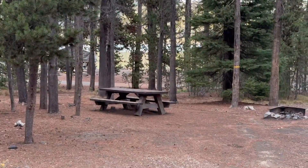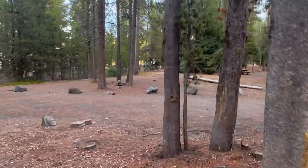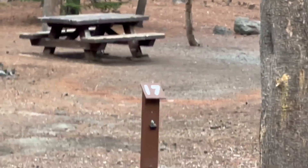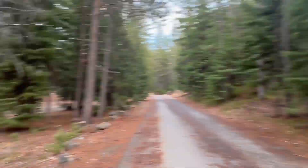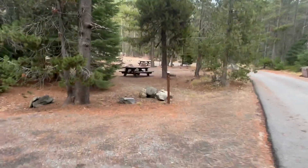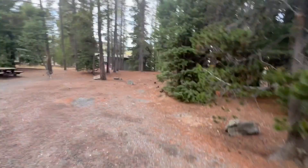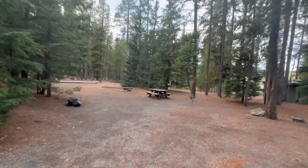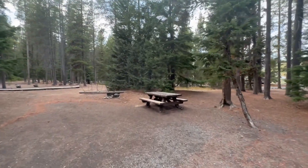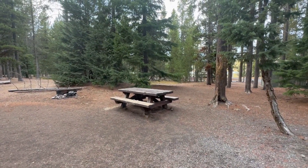Number seventeen has a nice parking area and a nice flat area — here's the entrance. Number eighteen is next to the bathroom, with a nice flat area. This one's got a little more tree cover than most of the others; the site is blocked from view a bit. Nice and flat, though the picnic tables are just okay.